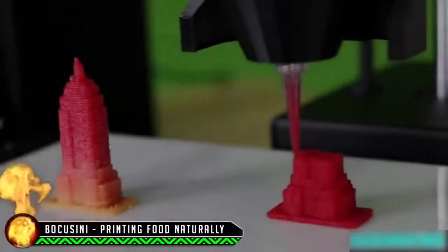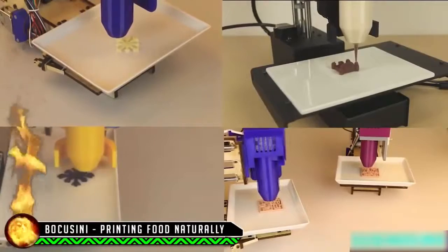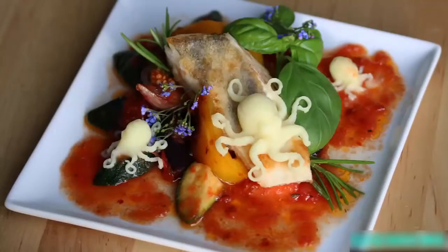Pocosini is a universal open-source food printer. It can print many different food categories: confectionary and bakery products, meat and dairy products, vegetable and food products, and many more.